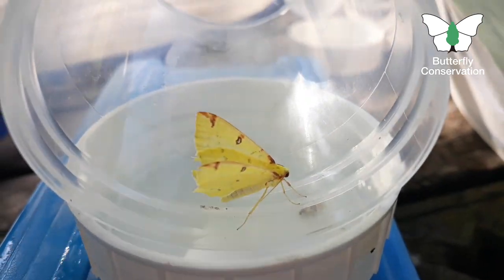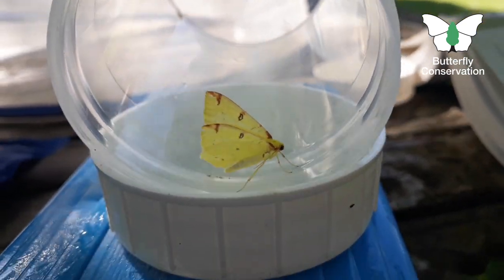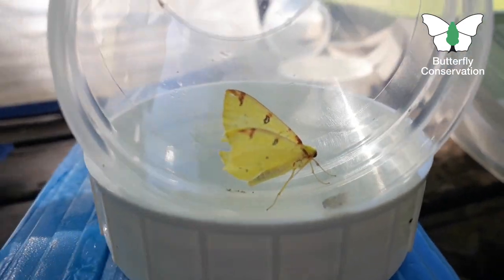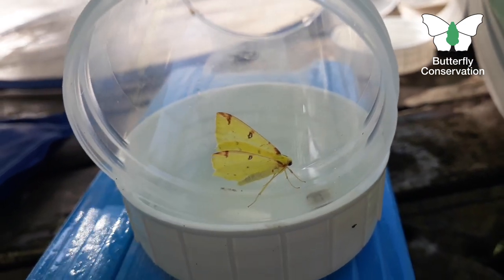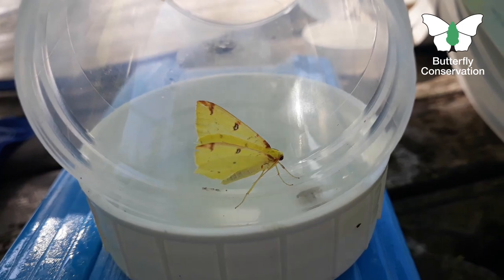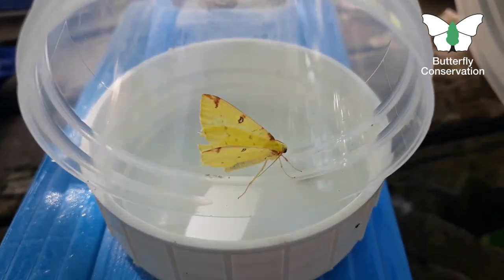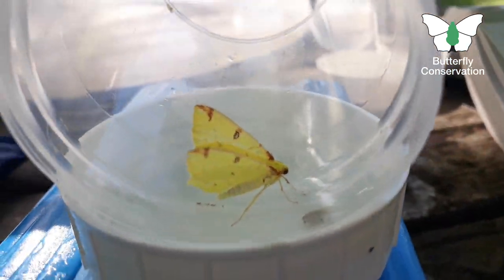This one I've got here now is the brimstone moth, another one I got in the trap last night. As some of you may know it shares its name with the brimstone butterfly, and they both get that name because of this lovely lemon yellow colour. A really bright, colourful moth — probably one of our most colourful moths and certainly the most colourful I got in my trap last night. Those were my top moths and all the reasons why I think you should vote for me as having the top trap.